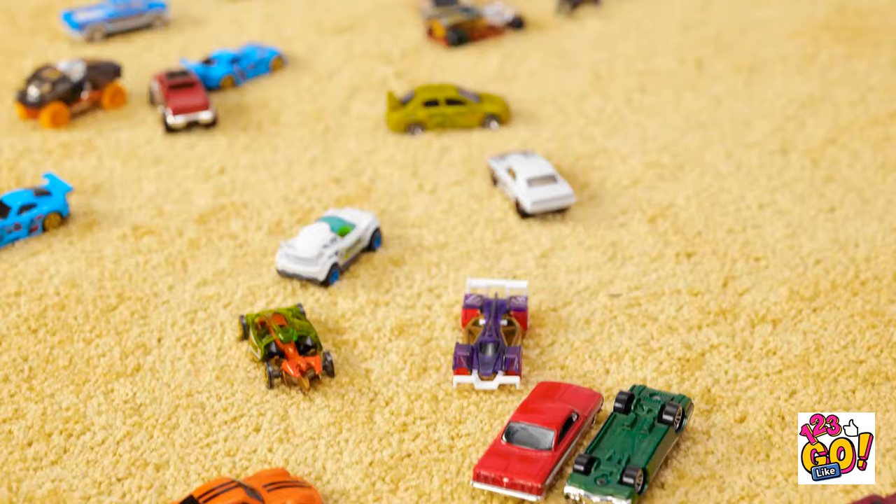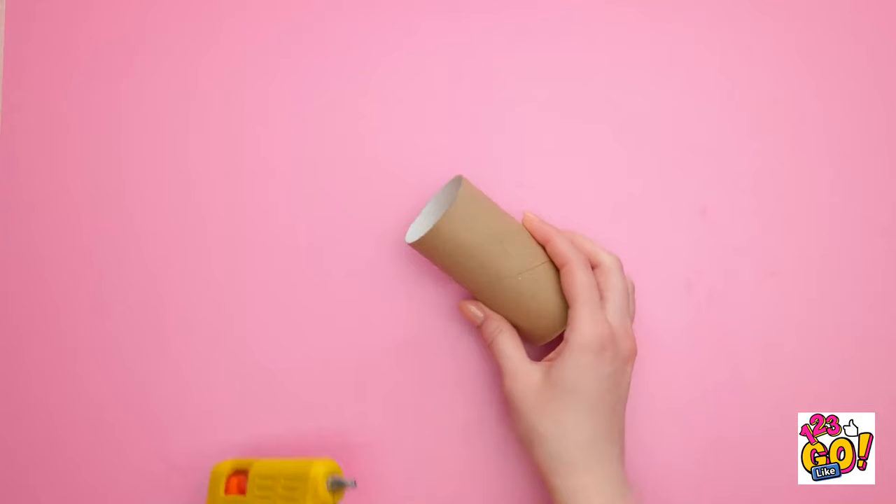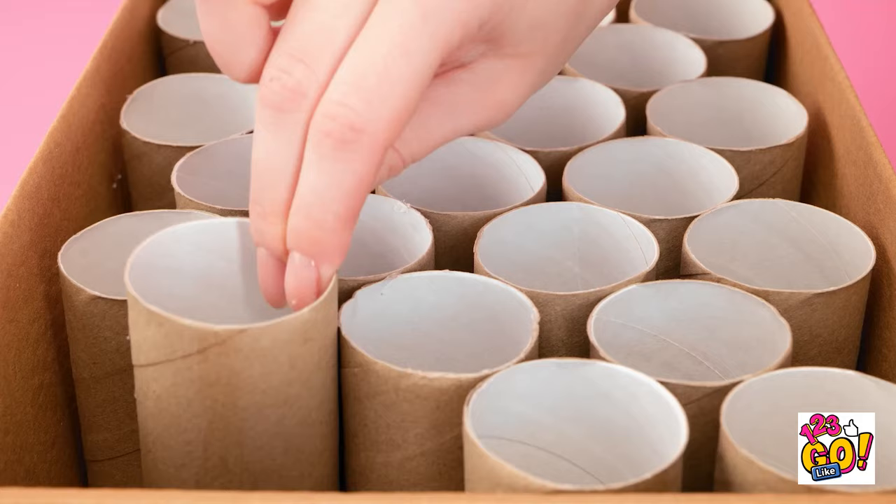You need to be more careful! I could've really hurt myself! Sorry, mom. Well, maybe I'm overreacting. I have an idea! Time to get to work! Start with an empty box. We'll also need a toilet roll tube. Apply glue to the end of the tube. Once that's done, place the tube inside the box. Fill the box with tubes. Let's put the cars in the tubes!